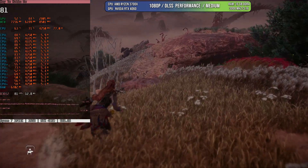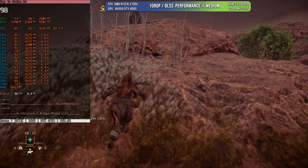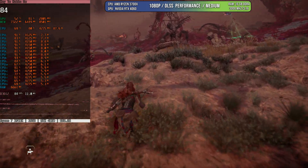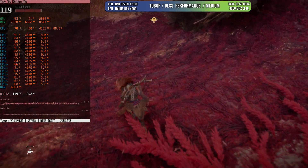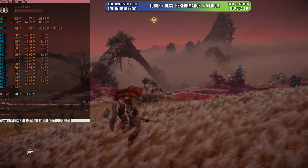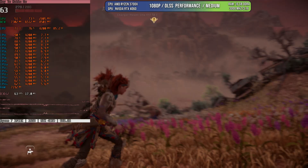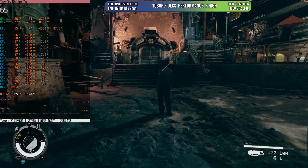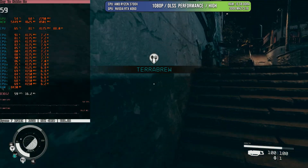The same conclusion holds for Horizon Forbidden West, an open-world game with lots happening on screen. The GPU is almost maxed out and the 3700X delivers around 80 to 90 FPS. For anyone targeting 60 to 75 FPS, the 3700X provides excellent performance across these games — and it's arguably better than what's inside current-gen consoles.